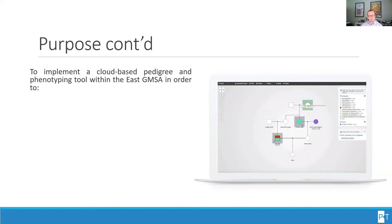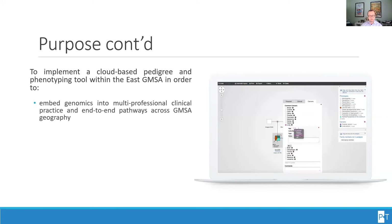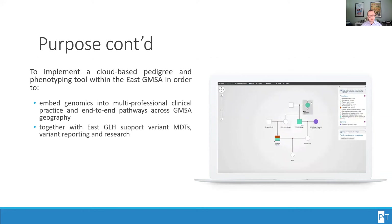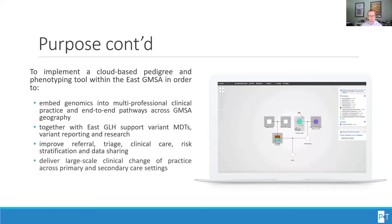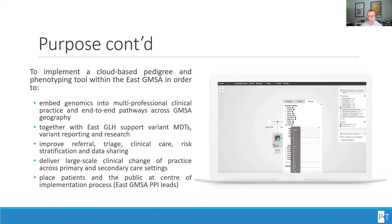To attain these ambitious goals, the implementation of a cloud-based pedigree and phenotyping tool with the East GMSA was proposed in order to embed genomics into multi-professional clinical practice and end-to-end pathways across GMSA geography. Together with the East GLH, this will support variant MDTs, variant reporting and research, improve referral, triage, clinical care, risk stratification and data sharing, deliver large-scale clinical change of practice across primary and secondary care settings, and importantly, place patients and the public at the center of the implementation process.